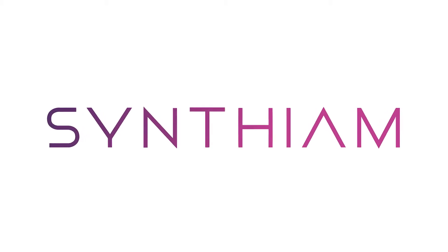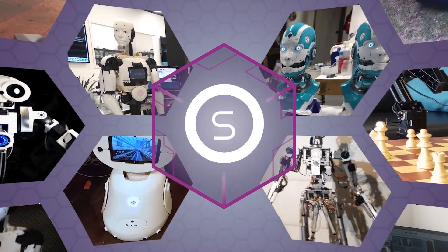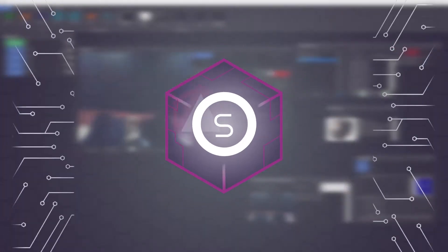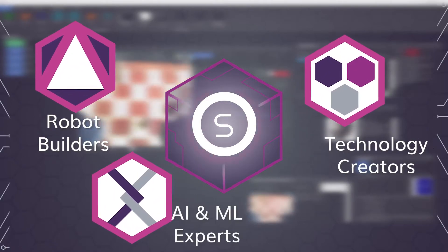Synthium is the industry-defining robot platform for enterprise, education, research and development. Synthium's unique approach connects robot builders, technology creators, artificial intelligence and machine learning experts.